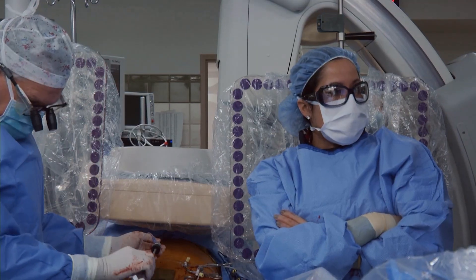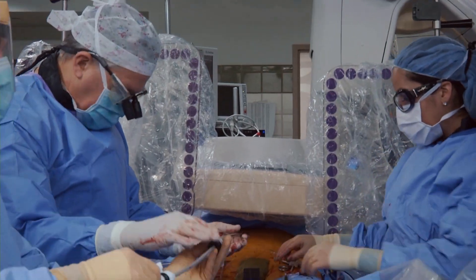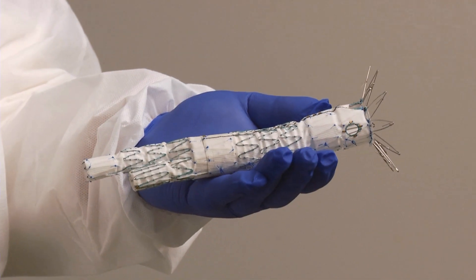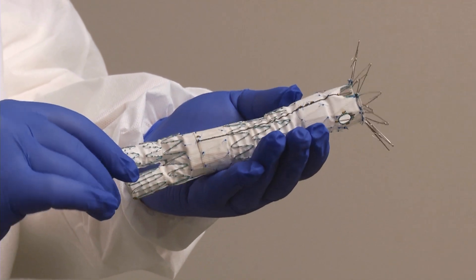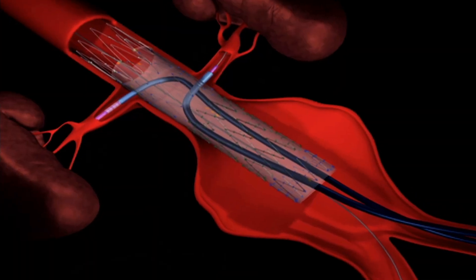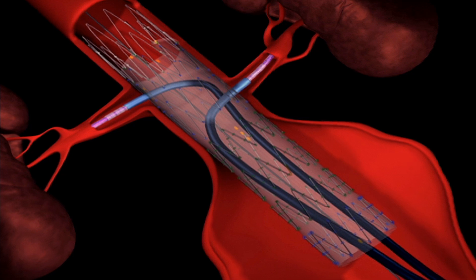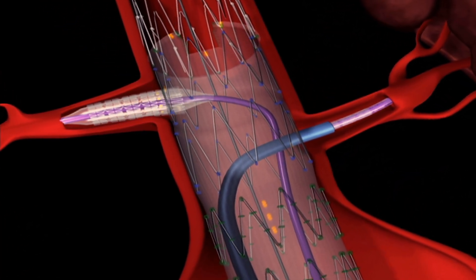But when an aneurysm is near arteries that feed the kidneys or other parts of the body, those grafts sometimes didn't work. The Cook-Zenith fenestrated graft is an advance in technology, recently released to only 30 centers within the country, that the University of Rochester is privileged to be one of. It allows us to treat patients with more difficult, challenging anatomy, still using an endovascular repair.